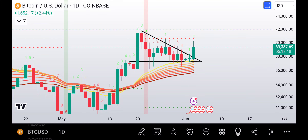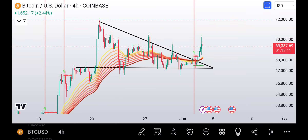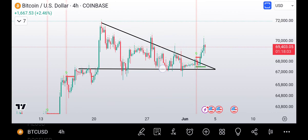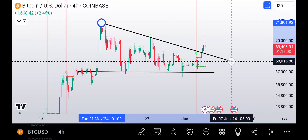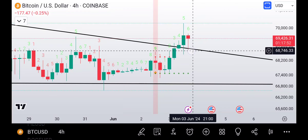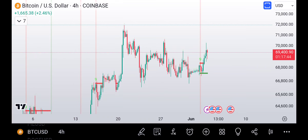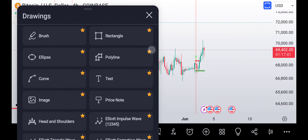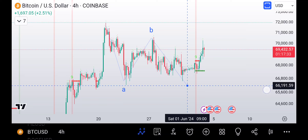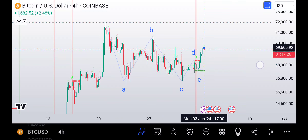It's looking really really good. That was our descending triangle — let's talk about our Elliott Wave triangle here. The descending triangle broke out, we came down and back-tested the downward resistance line. Now let's talk about our contracting triangle: we had an A, we had a B, we had a C, and this could have been D, and this could have been E.